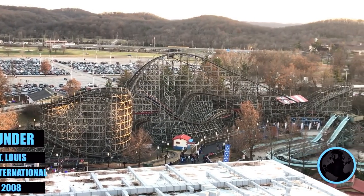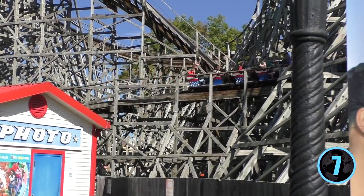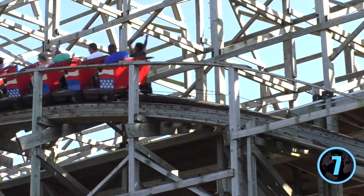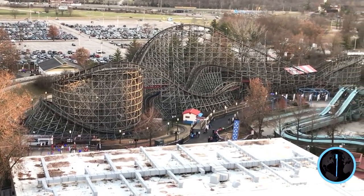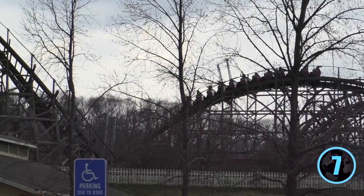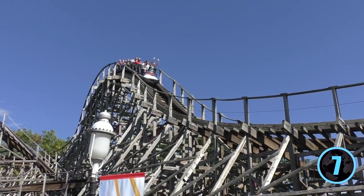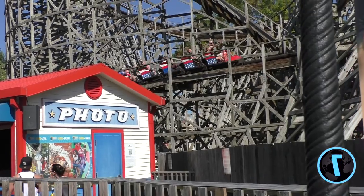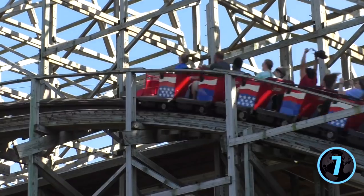Coming in at number 7 is American Thunder at Six Flags St. Louis — the first wooden coaster on the list. Built by Great Coasters International, it stands 82 feet tall, reaches 48 miles per hour, and runs 2,713 feet of track. The banked first drop delivers a mix of airtime and laterals, and you race through the structure with aggressive maneuvers and head-chopper moments. It was once a favorite, but increased roughness heading into 2020 and the growth of other park coasters lands it at number 7.